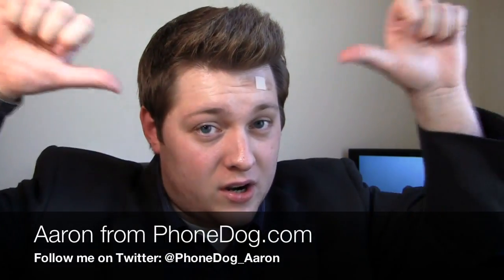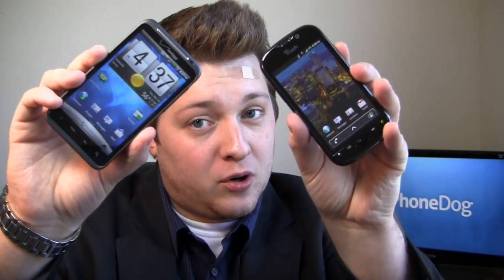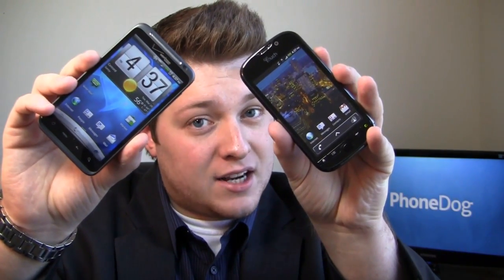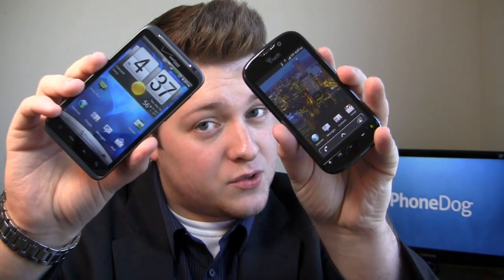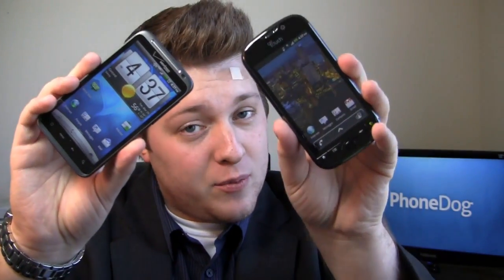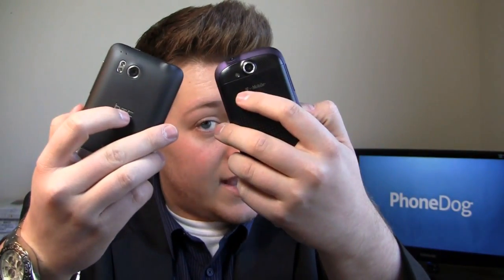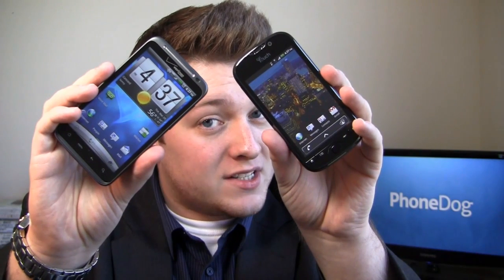What's going on guys? Aaron from Phonedog.com — bandage from hitting my head. Today we're looking at 4G goodness: the HTC Thunderbolt and the T-Mobile MyTouch 4G. Both have 1 GHz processors. The Thunderbolt sports an 8 megapixel camera and a 4.3 inch display with LTE, while the MyTouch 4G has a 5 megapixel camera, 3.8 inch display, and HSPA Plus. Which one's the best device?